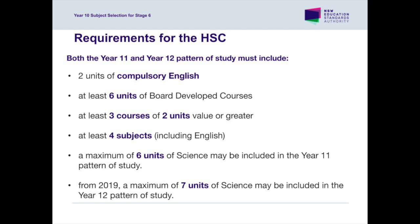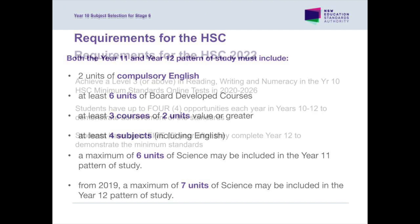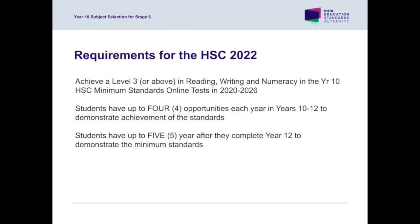In addition to meeting the pattern of study requirements, students must also have achieved at a minimum standard Level 3 of the Australian Skills Framework to be awarded the HSC. These HSC minimum standards tests are first set in Year 10 and students have multiple opportunities to demonstrate the minimum standard. Students need only demonstrate the minimum standard once each in Reading, Writing and Numeracy to be awarded the HSC.